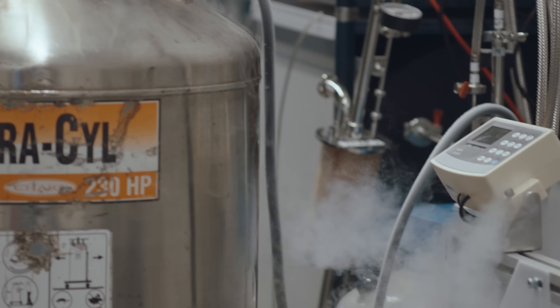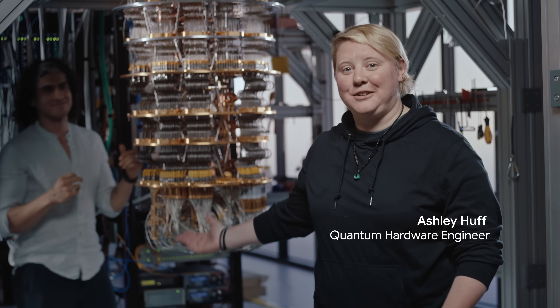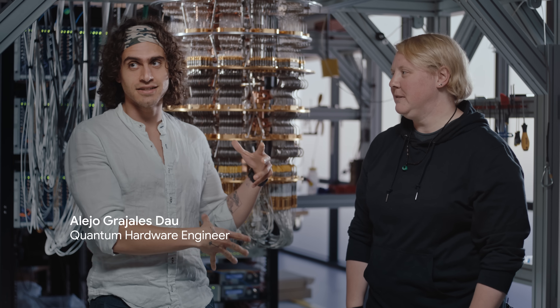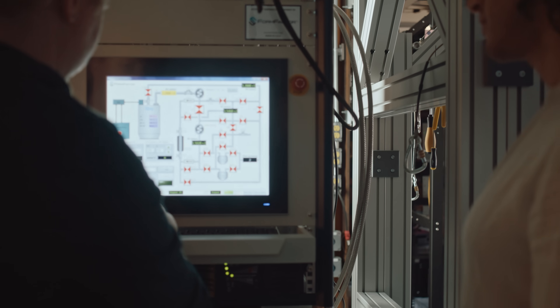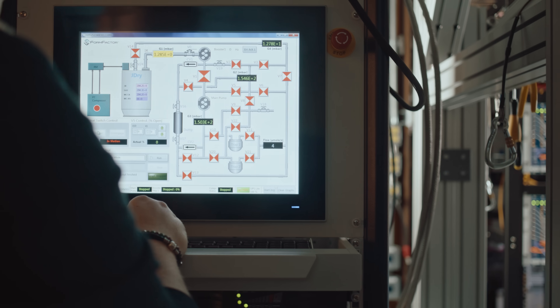As I like to say, I have the coolest job — because I actually make some of the coldest spots in the universe. You're probably wondering why we need this whole machine to only have a small chip, and that is because qubits rely on something called superconductivity, and in order to have that in the chip, you need very, very cold temperatures.